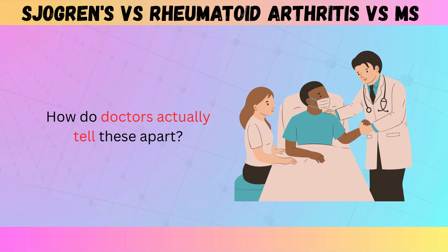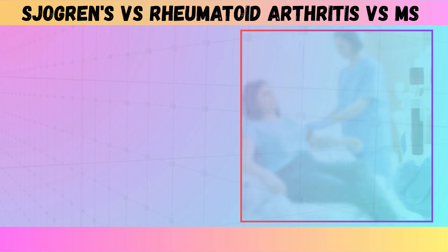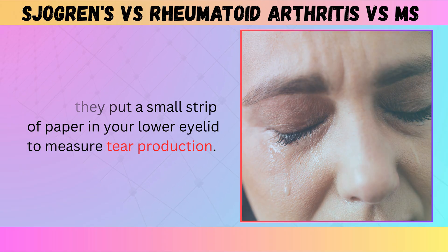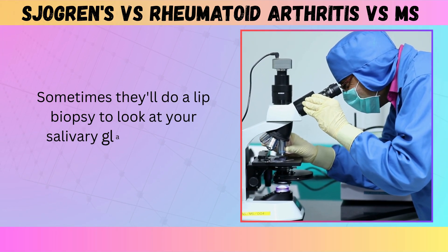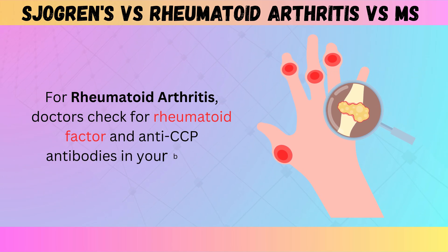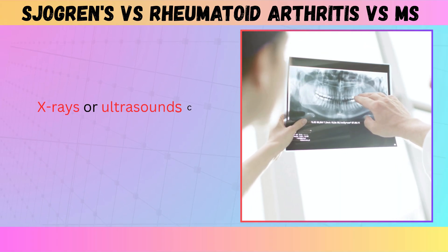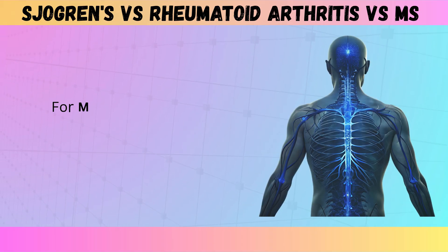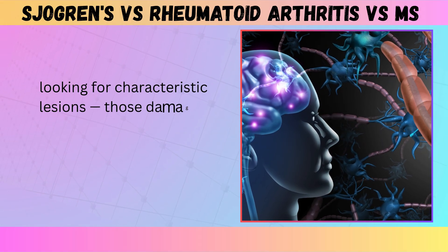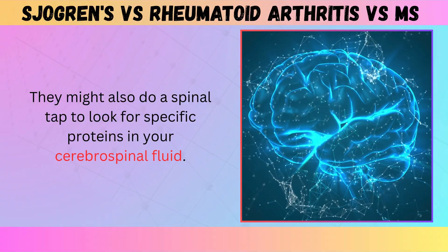How do doctors actually tell these apart? For Sjogren's, they look for specific antibodies in your blood called SSA and SSB, and they might do a simple test called the Schirmer test — where they put a small strip of paper in your lower eyelid to measure tear production — or a lip biopsy to examine your salivary glands under a microscope. For rheumatoid arthritis, doctors check for rheumatoid factor and anti-CCP antibodies in your blood, plus markers of inflammation like CRP and ESR; X-rays or ultrasounds can show joint damage or inflammation. For multiple sclerosis, the gold standard is an MRI of your brain and spinal cord looking for characteristic lesions — damaged areas where the nerve insulation has been attacked — and they might also do a spinal tap to look for specific proteins in your cerebrospinal fluid.